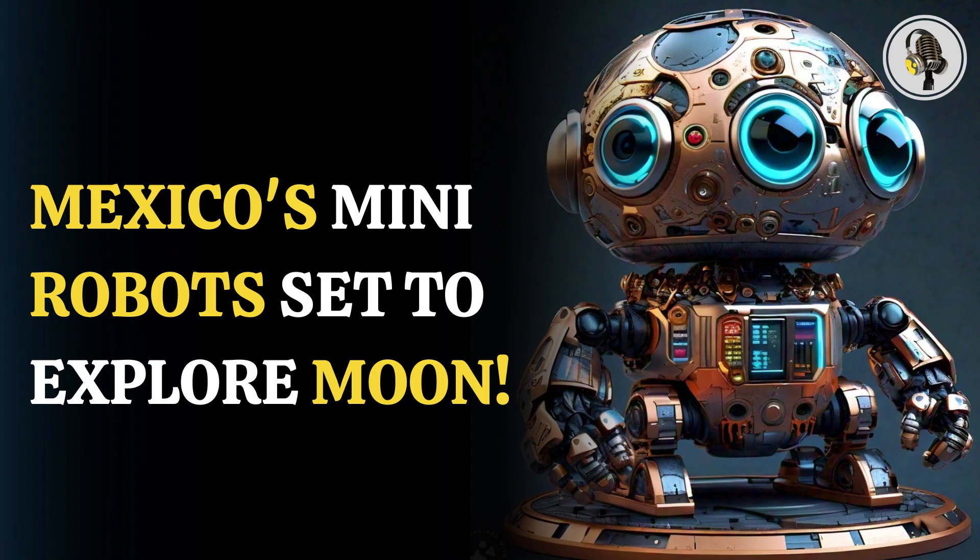"This is a small mission where we'll test the concept, and afterwards we'll undertake other missions — first to the moon and then on to asteroids," said Gustavo Medina-Tanco, a UNAM scientist who heads the Colmina project, which means beehive in Spanish.